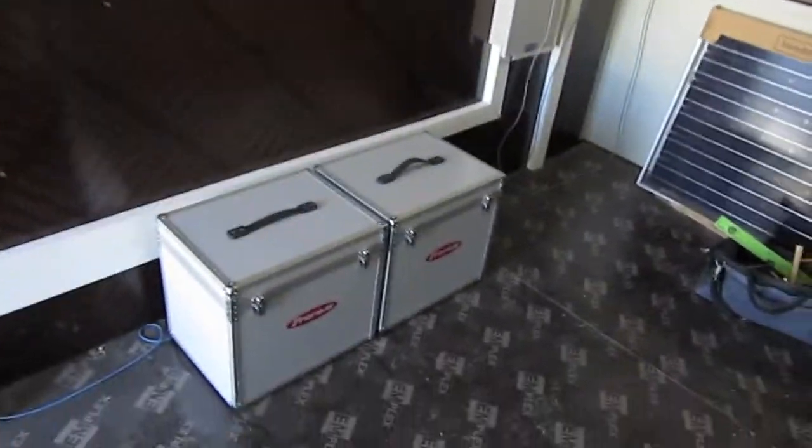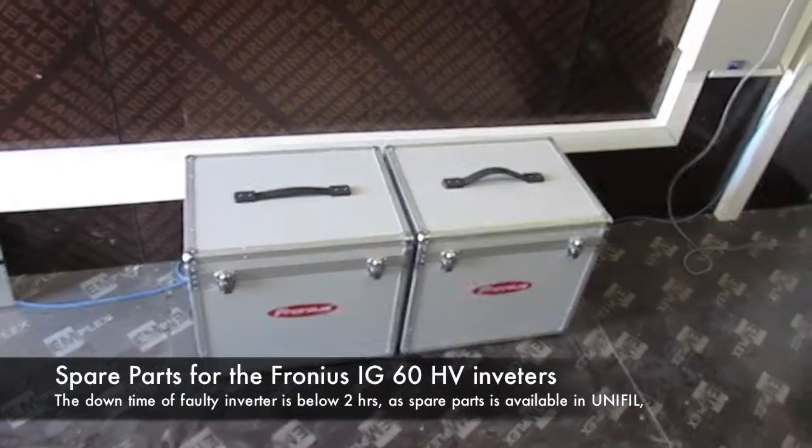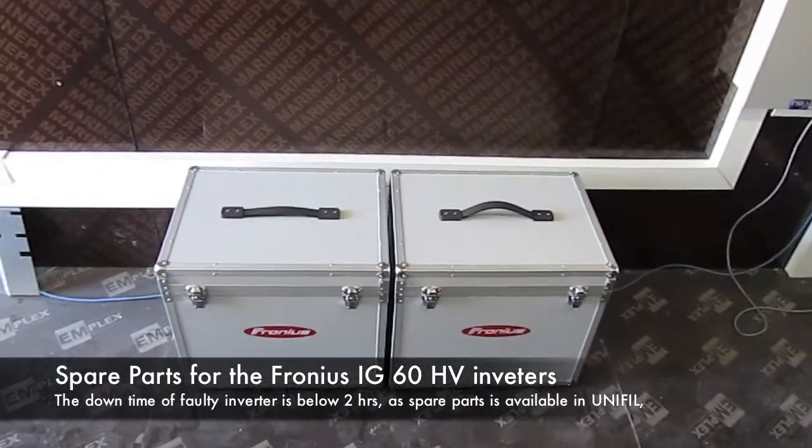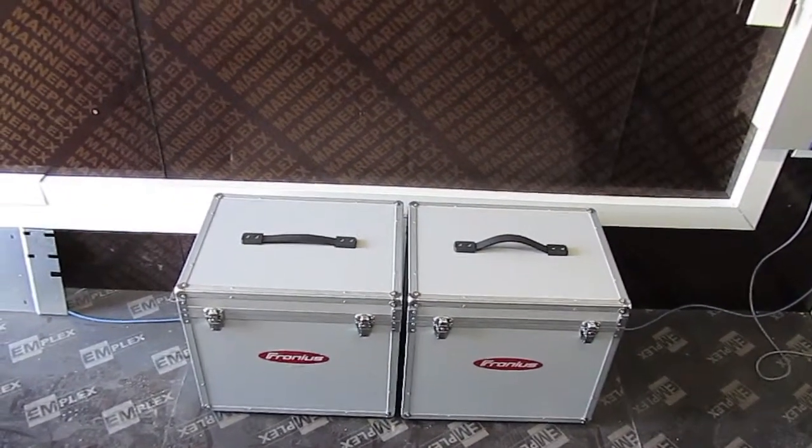And here are the spare parts for the inverters. So if we do have a fault, the plant can be up and running again within approximately one hour.